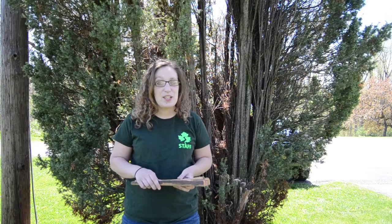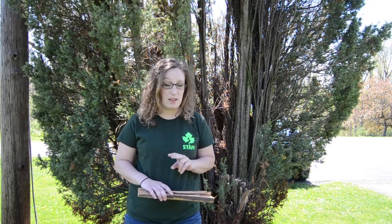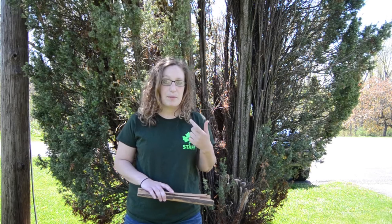Hi guys, my name is Kate from the Cayuga Nature Center, and today is World Bee Day. There are over 20,000 different species of bees and they're all unique and we depend on them as humans. Today we're going to talk about two different types of bees: a carpenter bee and a bumble bee.